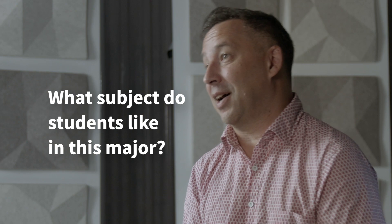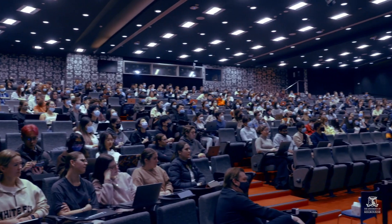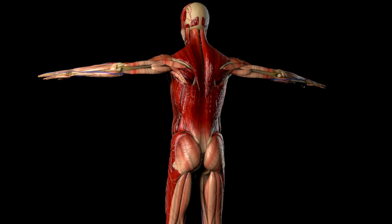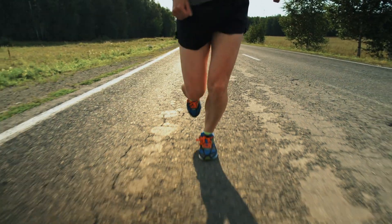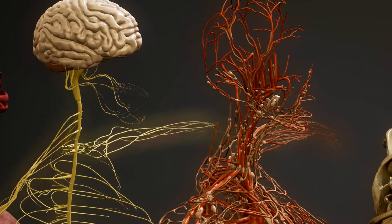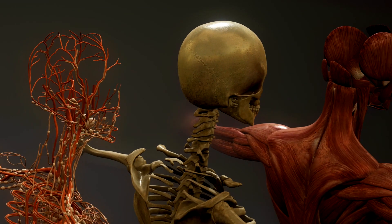Different students engage with a number of the different subjects we offer as part of the major. For some, they really like the introduction to anatomy offered at second-year level because they engage with learning from first principles. For other students focused on musculoskeletal anatomy, they love learning about human locomotor systems. For others who want to be world-famous thoracic surgeons, they'll engage with the viscera and visceral systems subject offered at third-year level. There's opportunity for students with all sorts of different interests to engage in this major.